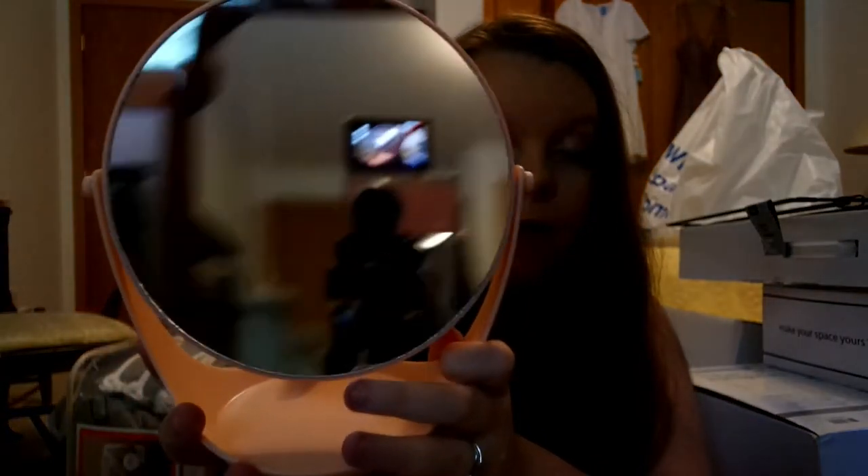The next thing I got, kind of for my desk area, was this cute little mirror from Target. It was only $6, which is really good. I'm not about to spend $150 on one of those light-up mirrors, but I am asking for one for Christmas. It's super cute.